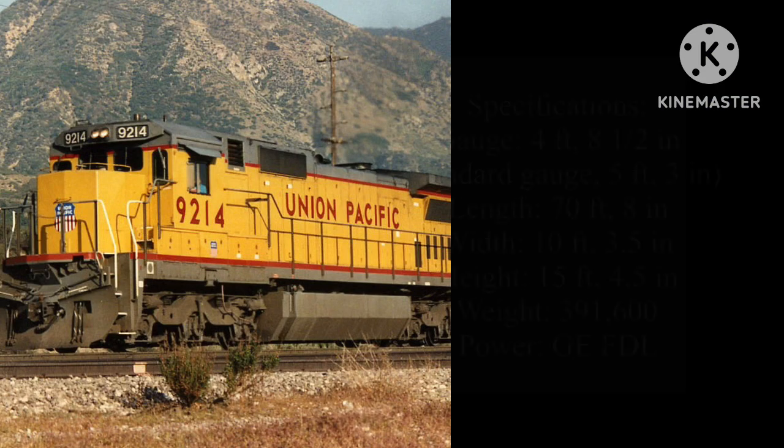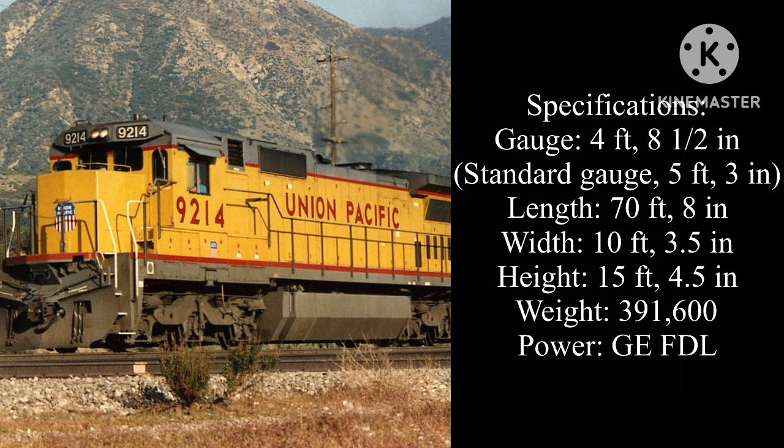For specifications, the gauge of the locomotives is 4 feet and 8.5 inches, with the static gauge being 5 feet and 3 inches, the length being 70 feet and 8 inches, the width being 10 feet and 3.5 inches. The height is 15 feet and 4.5 inches, the load rate is 391,600 pounds, with the prime mover being GE FDL.